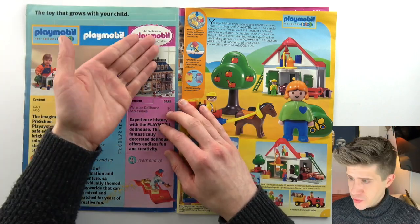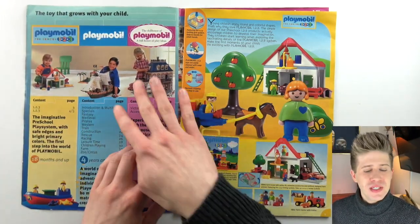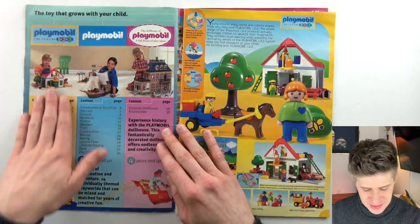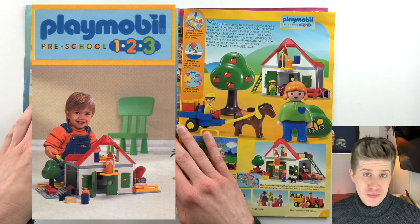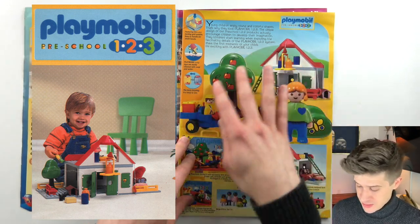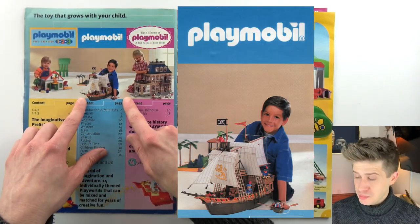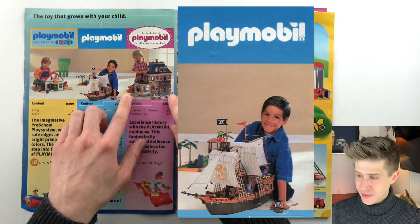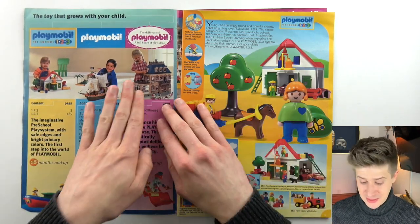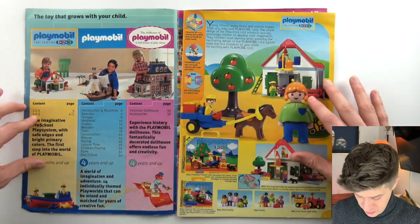Here we are. 'The toy that grows with your child' — Playmobil. We're introduced to three Playmobil genres: Playmobil for babies — preschool one, two, three — over here is Farmscape, and Playmobil for blue and Playmobil for pink. It doesn't say boys and girls. It does happen to show a boy and a girl, but you know, choose your own adventure there.